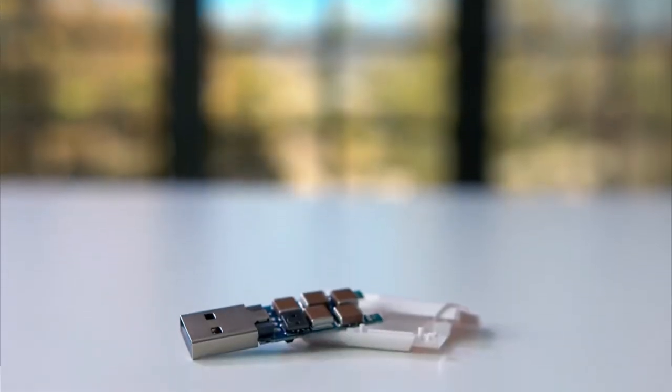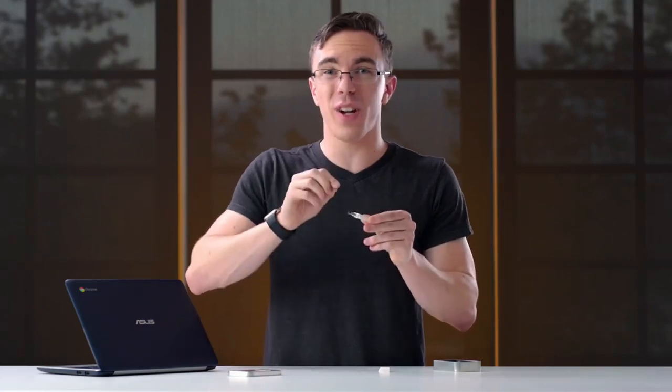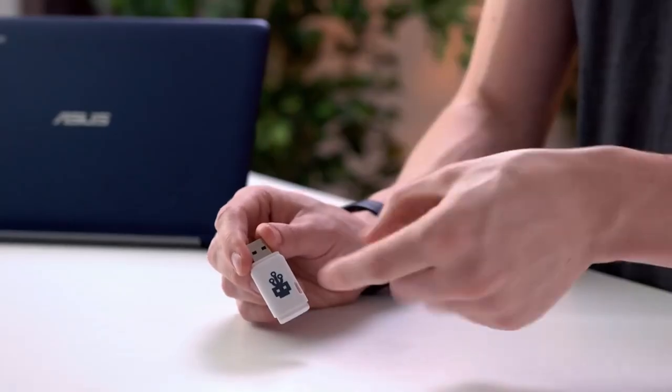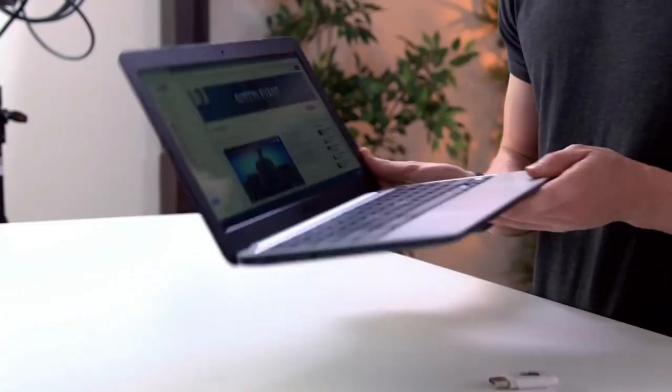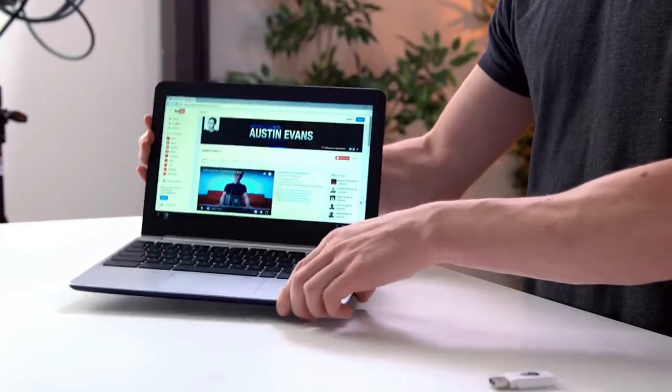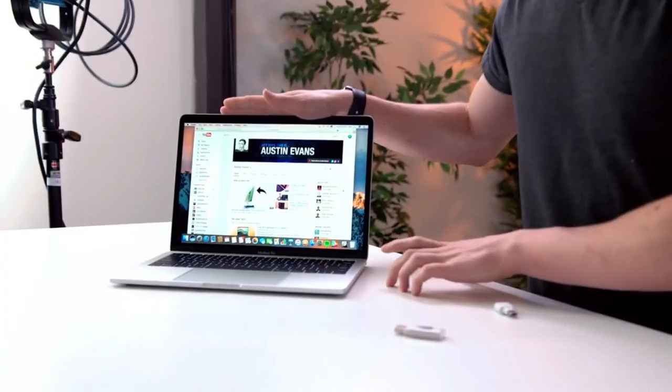Number 5: USB Killer. A USB Killer is a USB drive that's been modified to deliver an electrical surge that can damage or destroy hardware when inserted into a computer's USB port. It works by delivering 210 to 220 volts to an interface designed for 5 volts, which can damage or destroy not only ports but also attached hardware. The original concept behind the device was to help hardware manufacturers and network administrators determine how well a digital device could withstand power surges and electrostatic discharge (ESD).